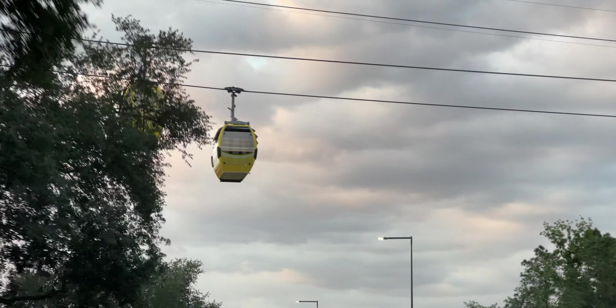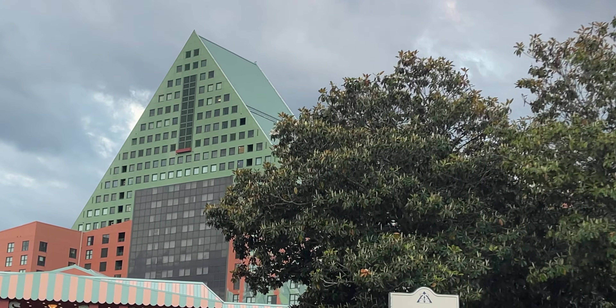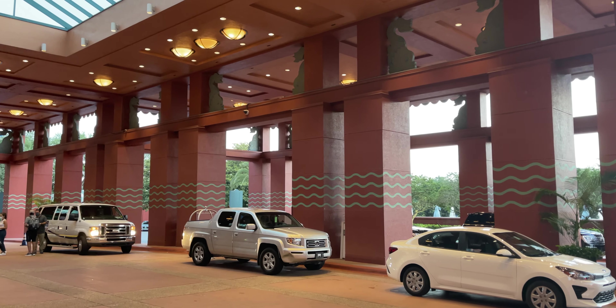Disney World! We made it! Welcome, welcome, welcome to the Walt Disney World Dolphin Hotel. This is my first time staying here.